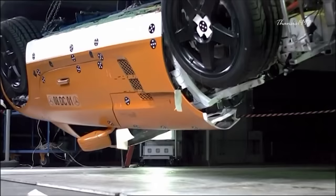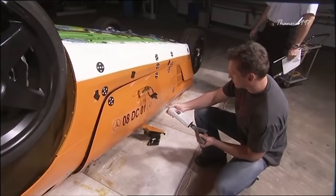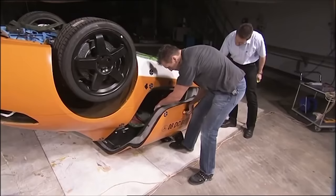An inverted SLS AMG has been tested to see if its gull-wing doors survived a rollover — and they did. In fact, the doors automatically popped open in the event of a rollover to let passengers escape easily.